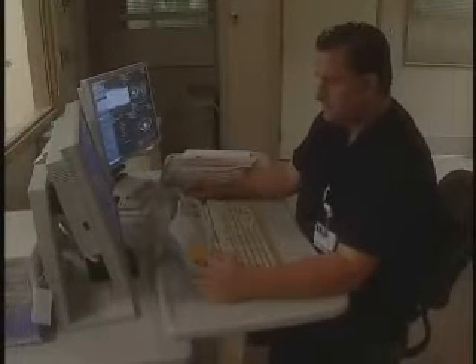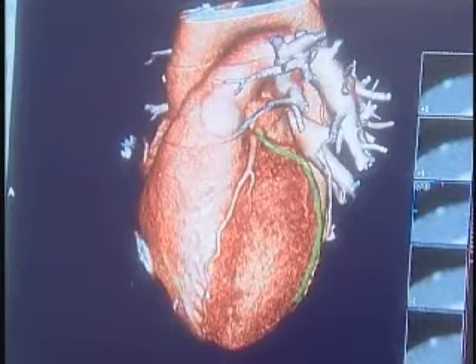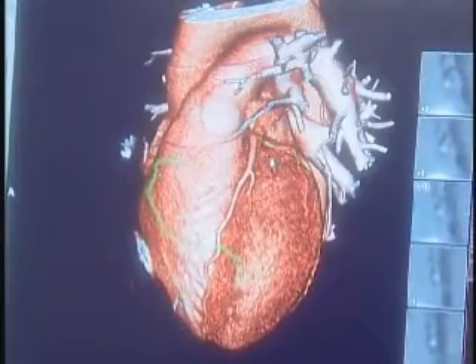Here's where Lightspeed lives up to its name. Within five heartbeats, a radiologist can capture 64 slices, or images. Merging these images forms a three-dimensional model, giving doctors the most detailed and accurate anatomical view to date.